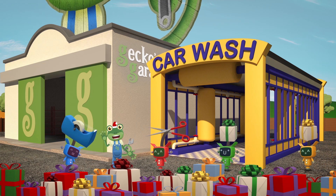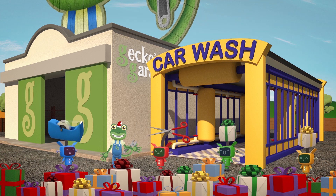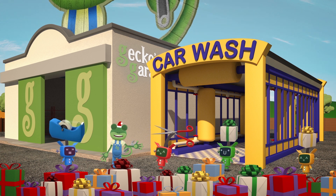Hello everyone! The Mechanicals are helping me wrap up Christmas gifts for all of my friends. There's lots of presents here.